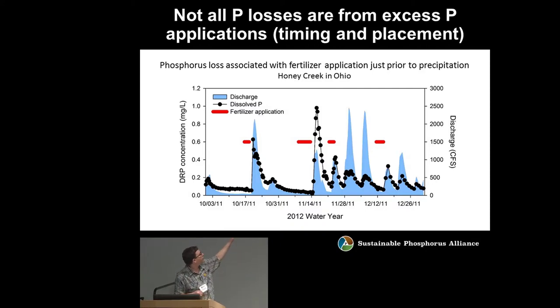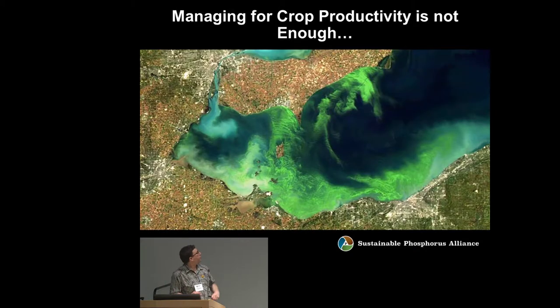These are tributaries of western Lake Erie, including the Maumee. Even as farmers follow application rates and adopt conservation tillage practices, outputs in the rivers continue to go up, leading to harmful algal blooms in the western Lake Erie basin.